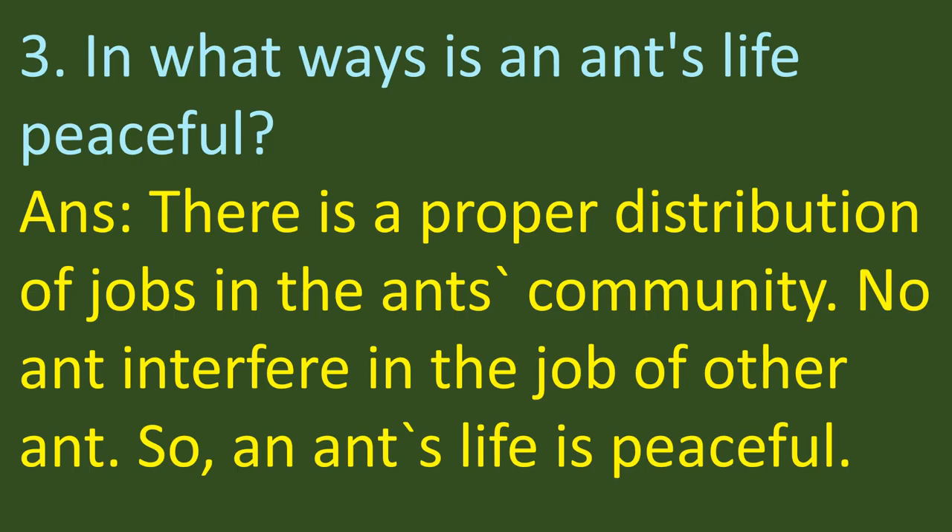The third question on the same page is to be done in your fair notebook. Write down question number 1: 'In what ways is an ant's life peaceful?' The answer is: there is a proper distribution of jobs in the ant's community. No ant interferes in the job of another ant, so an ant's life is peaceful.